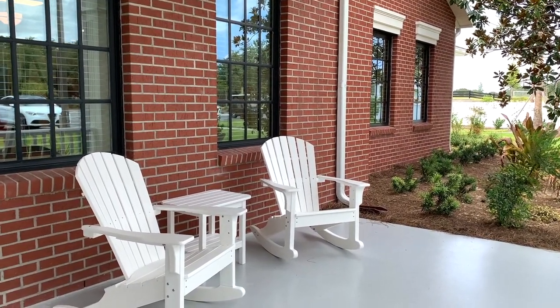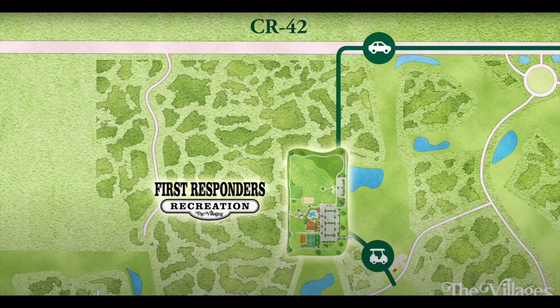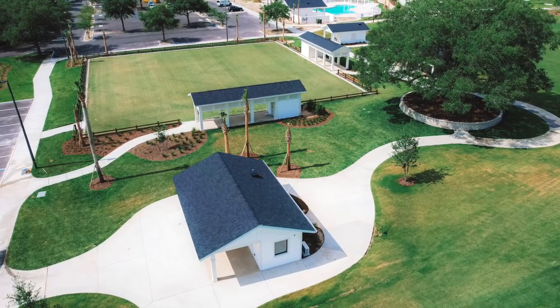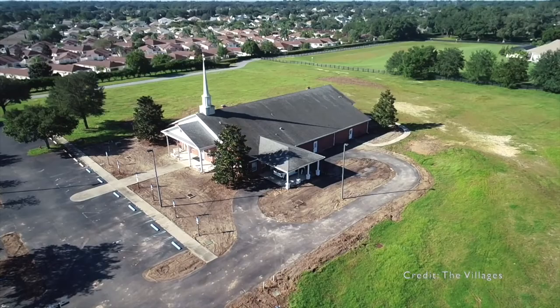Accessible via County Road 42 by car and Clearview Avenue via golf cart or by walking or biking, this rec center covers 19 acres of land and was originally the site of First Baptist Church Fellowship Hall.